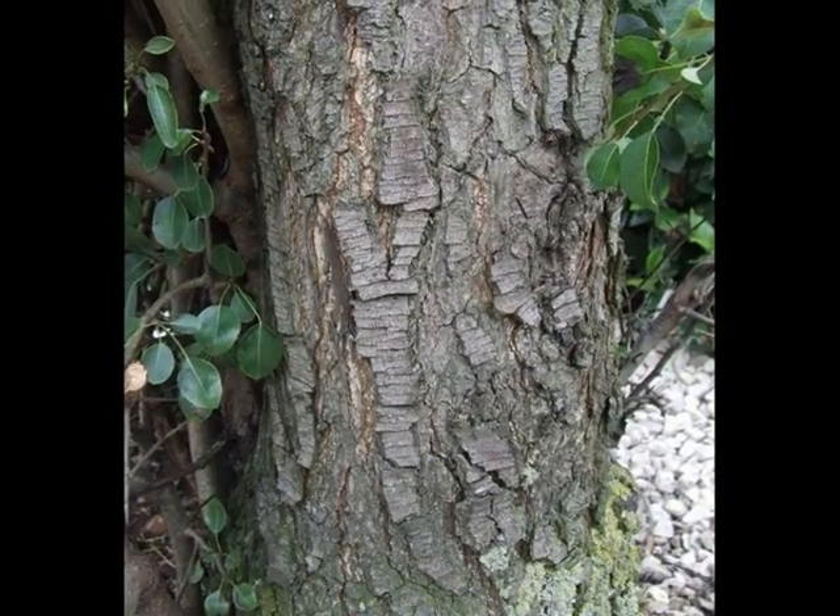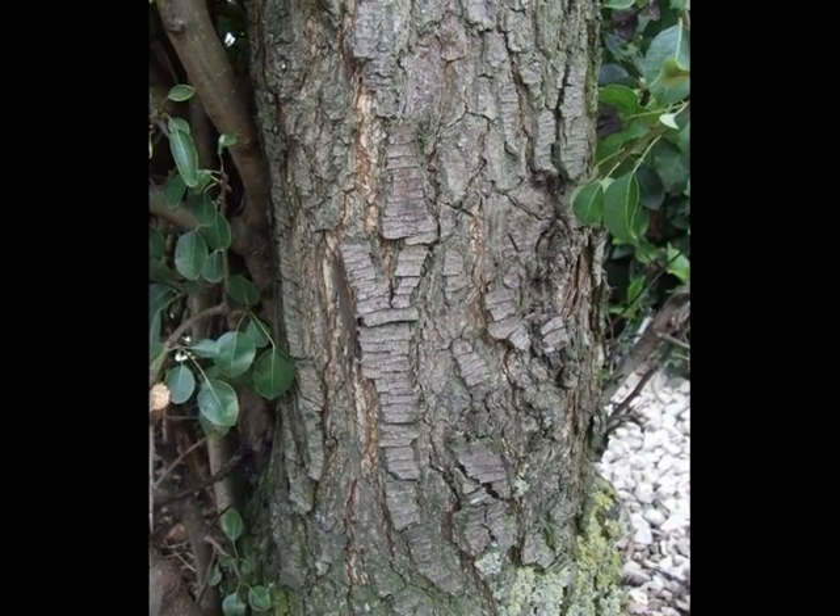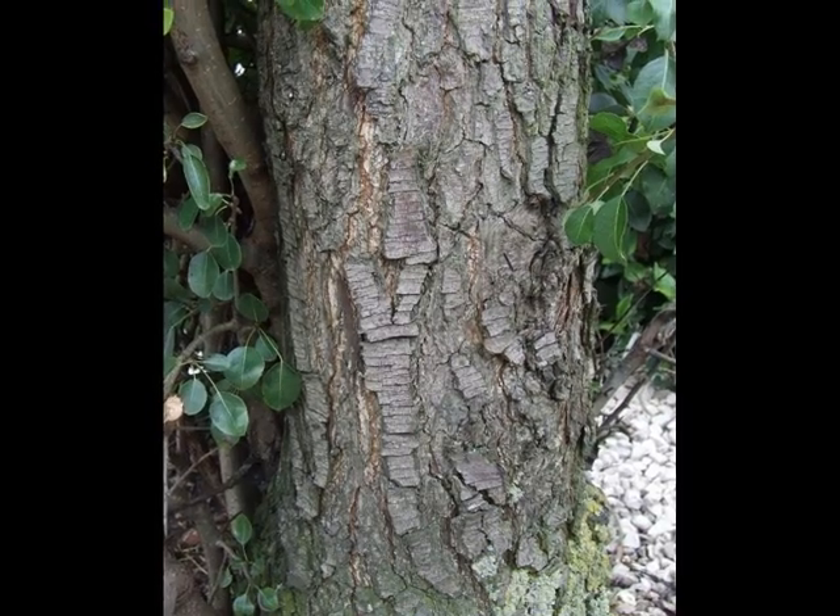The bark, even at an early stage of life, quickly becomes platey, often very square-plated, grey.